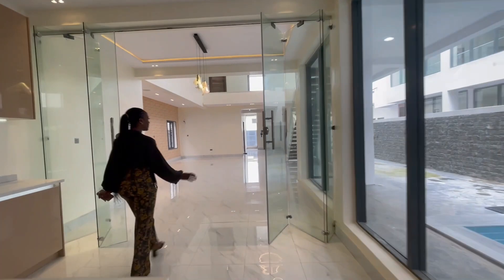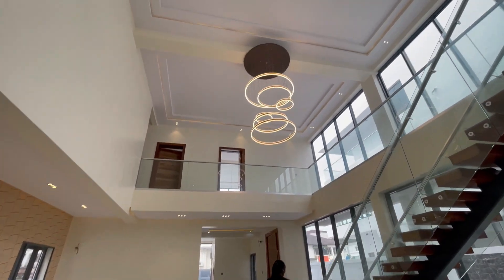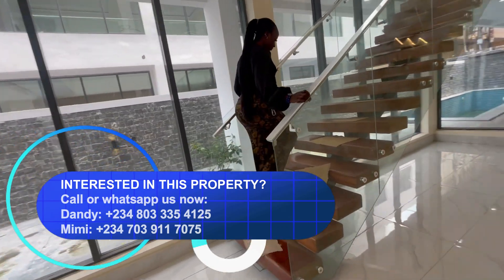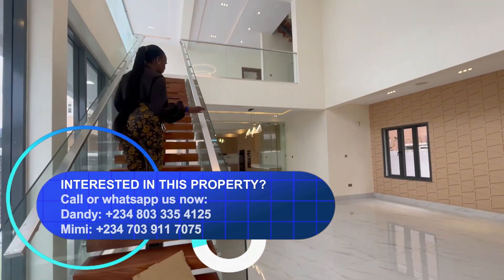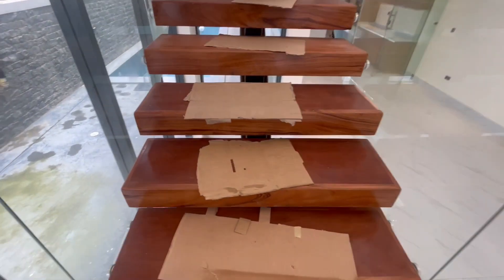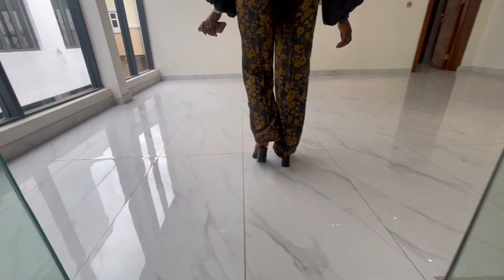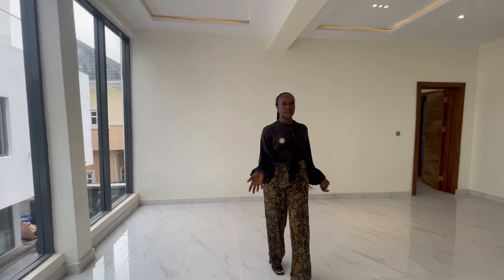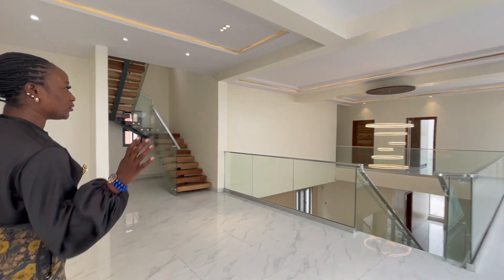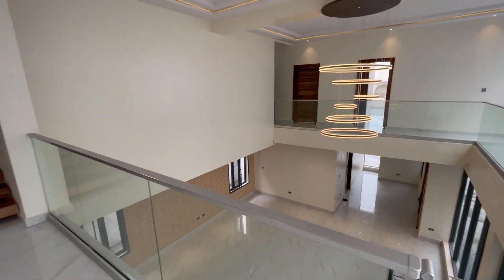That's it for the ground floor. Coming upstairs, we have the wooden floating staircase that complements the contemporary design of the house. We're upstairs now — here is the family lounge. One thing about contemporary design houses is you can't do without enough window glasses, and we have them all around.